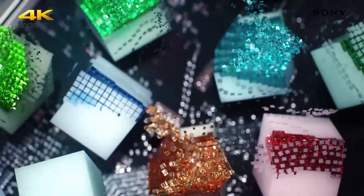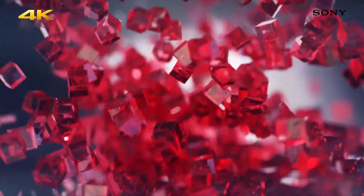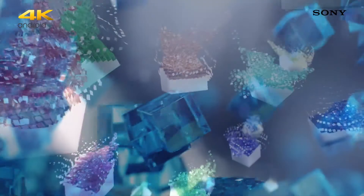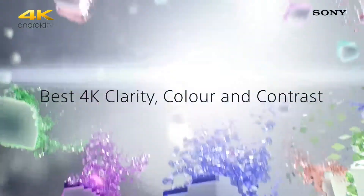colour and contrast for a more immersive 4K experience with four times the detail of full HD. Even if you're not watching 4K content, the X1 will automatically improve the quality to make it look as though you are.